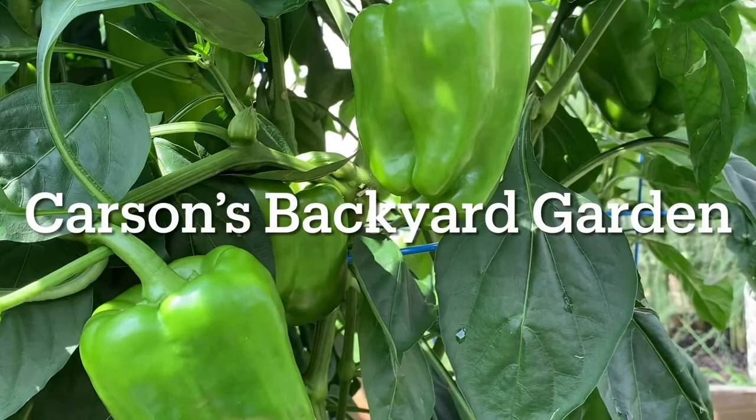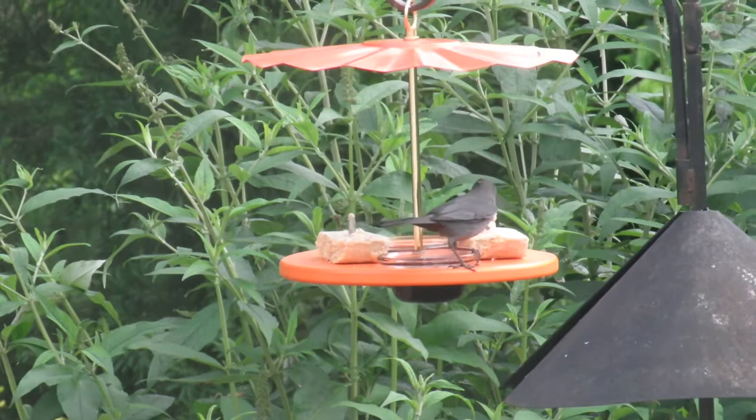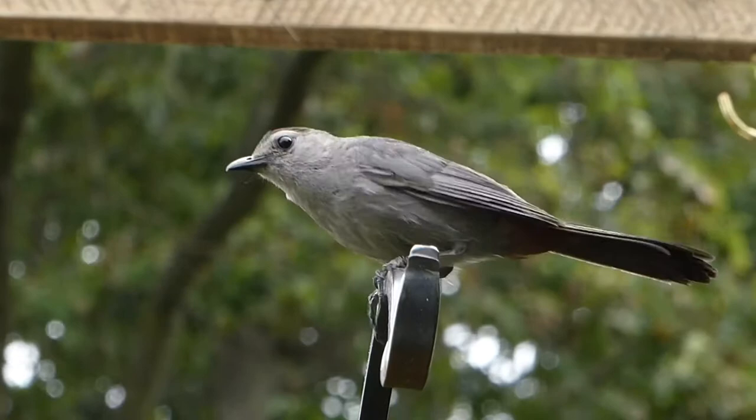All birds need food, water, and shelter to survive, and cat birds are no exception. To get them to come to your feeders, offer grape jelly, suet, and apple slices. These are their three favorites. Offer these foods in the summertime to better attract the cat birds.